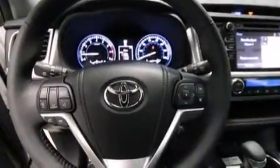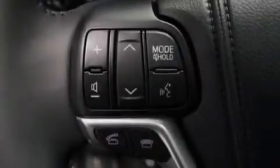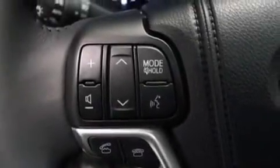A multi-function display, air conditioning with automatic climate control, cruise control, a 6-speaker audio system, and a leather-wrapped shift knob.